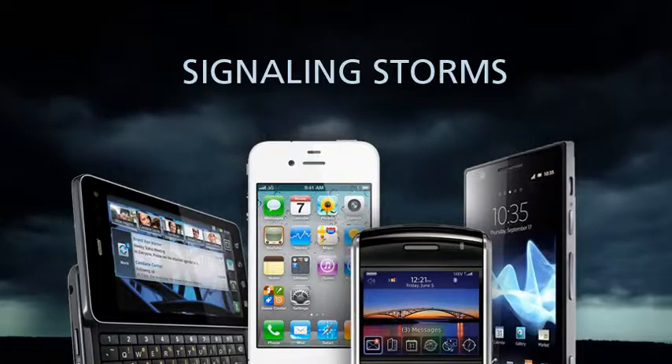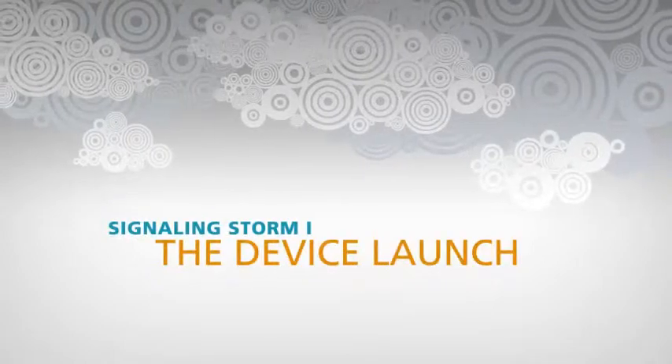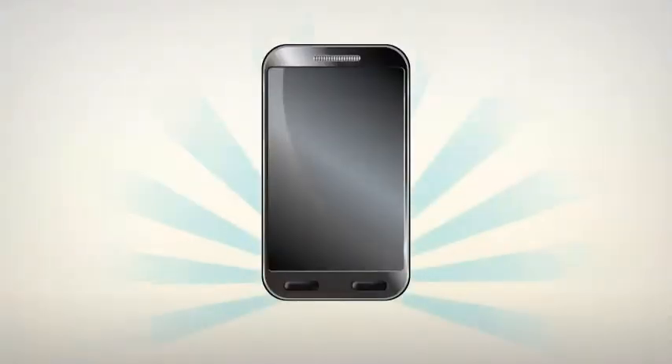Signalling Storms and the Diameter Network solution. Signalling Storm 1: the device launch. The launch of a new smart device is a highly anticipated event and a significant market opportunity for service providers.